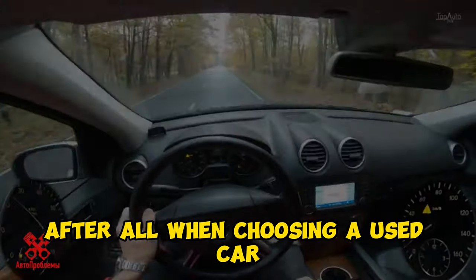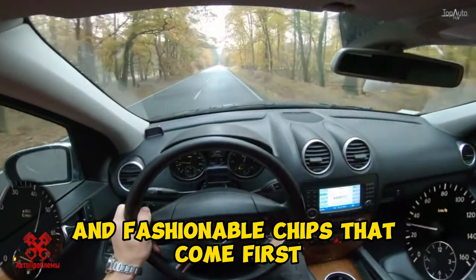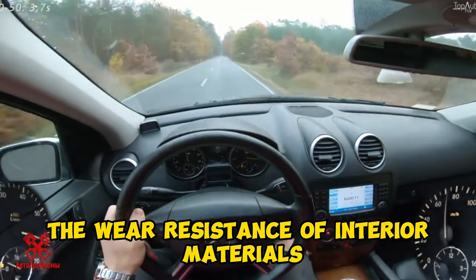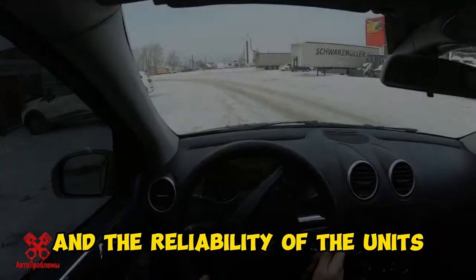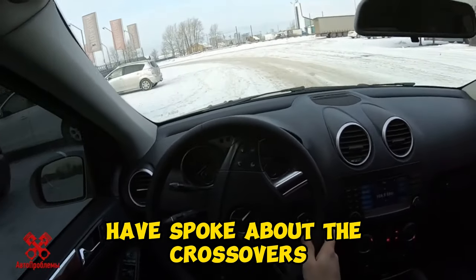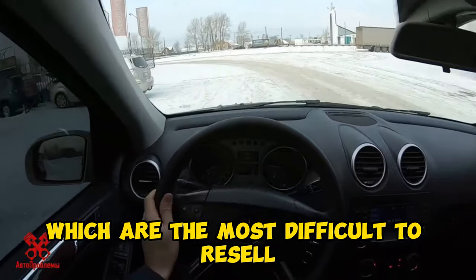After all, when choosing a used car, it is not the design and fashionable chips that come first, but the corrosion resistance of the body, the wear resistance of interior materials and the reliability of the units. Expert behind the wheel Sergei Zinoviev spoke about the crossovers which are the most difficult to resell.